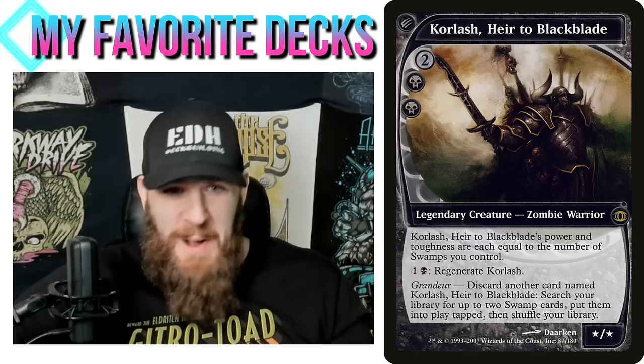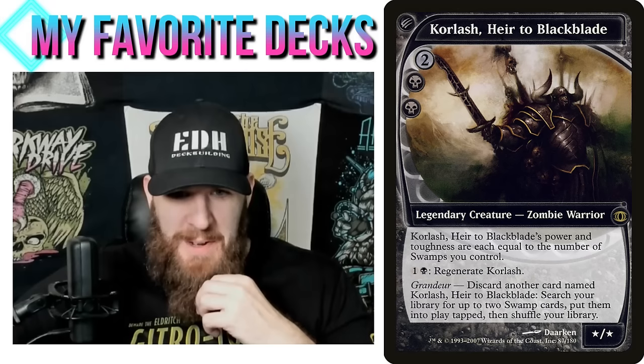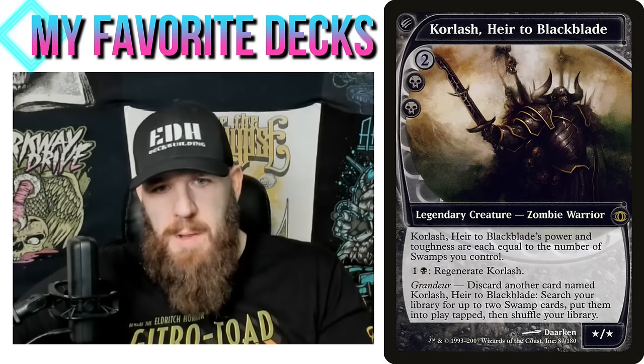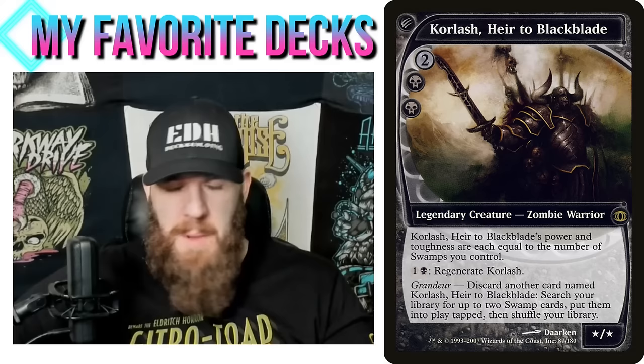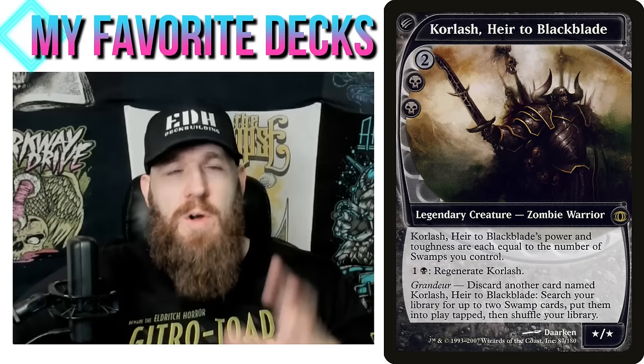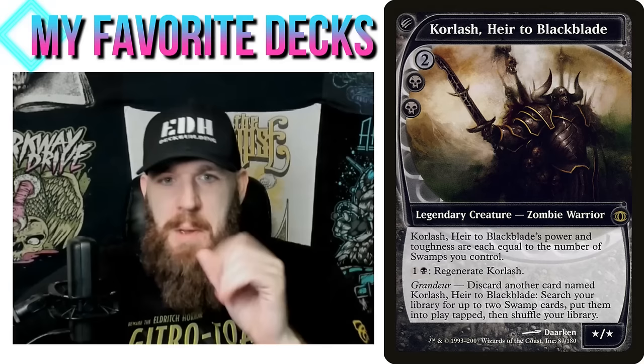My Grandeur deck — I did this on my Building Janky Decks series. Grandeur is an ability you'll almost never see used in the Commander format because it's really difficult. For example, Korlash, Heir to Blackblade: discard another card named Korlash, Heir to Blackblade to search your library for up to two swamp cards and put them onto the battlefield tapped. This is literally almost unusable in Commander because I can't have more than one card named Korlash — so how am I ever going to discard one?